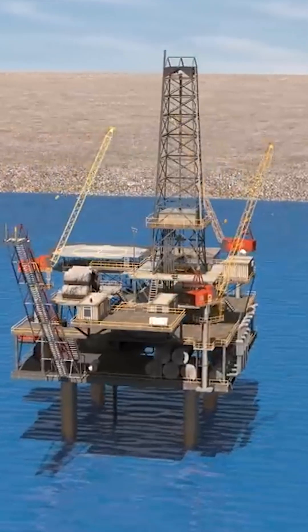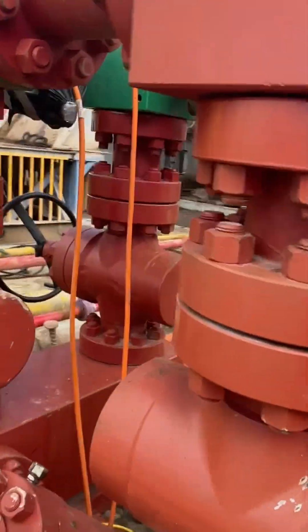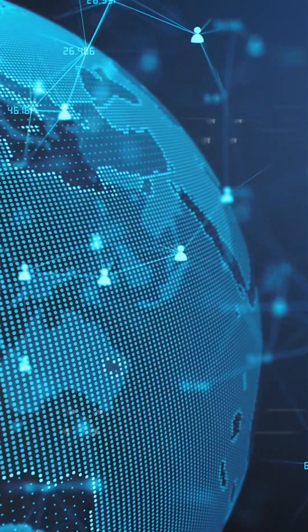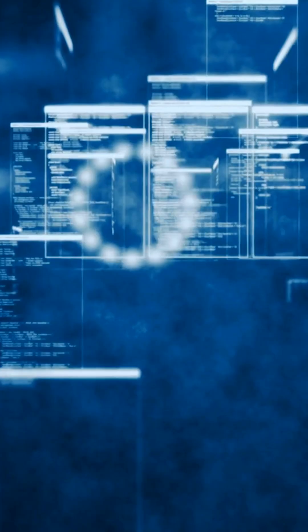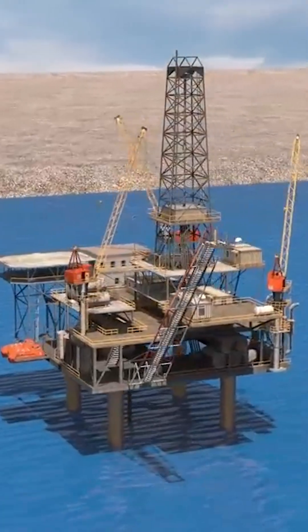Overall, the evolution of MPD has been driven by the industry's desire to improve drilling efficiency, reduce risks, and increase the productivity of wells. As technology continues to advance, it is likely that MPD will continue to evolve and become an increasingly important tool in the drilling industry.